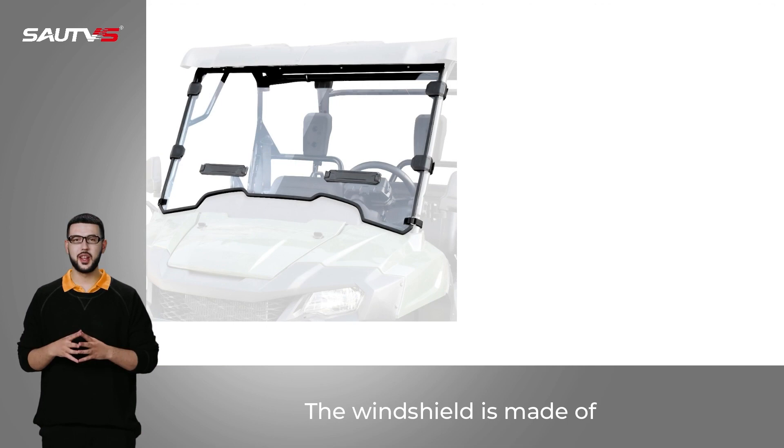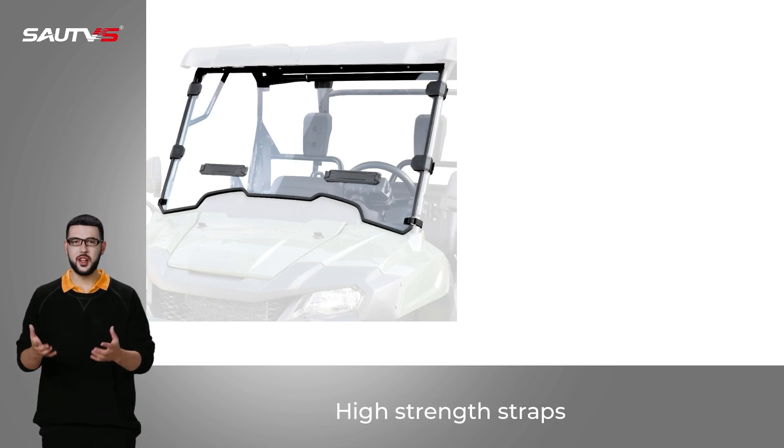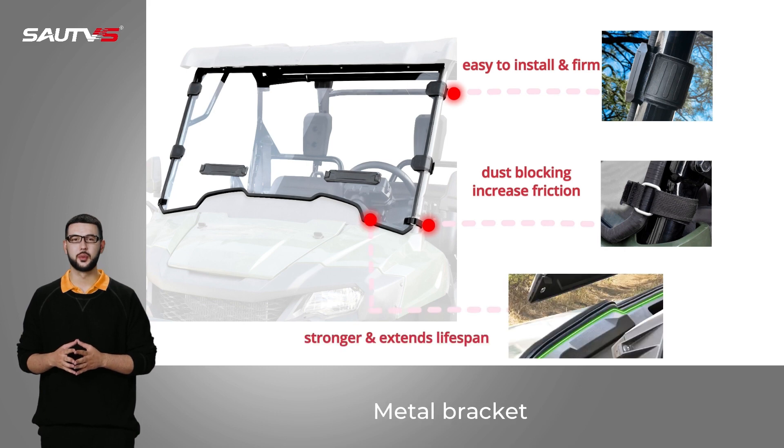The windshield is made of high-quality polycarbonate panel, high-strength straps, sealing strips, and metal bracket.